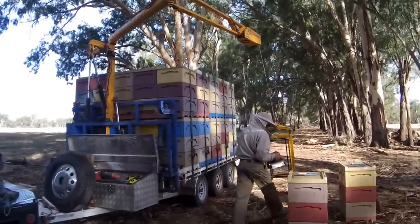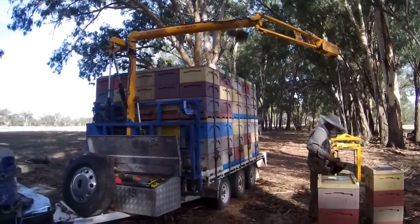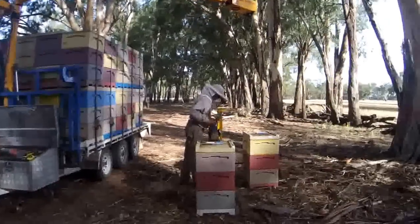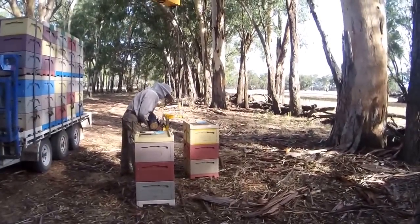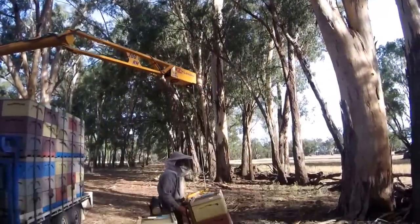What we've got here is our easy loader, made in Australia. These hives are quite heavy — they've been on with the red gum. These trees are Australian eucalyptus, red gum.